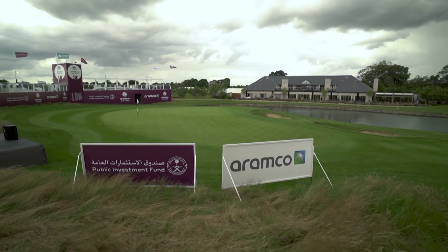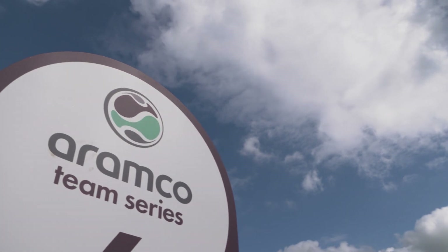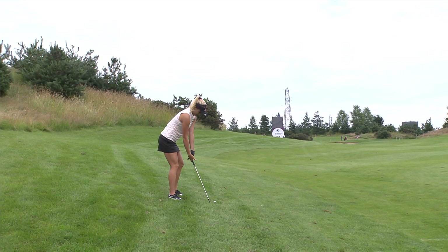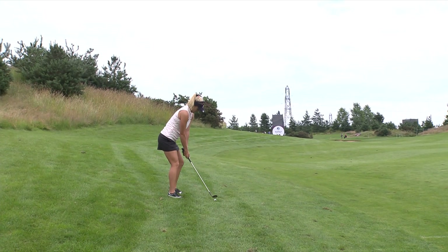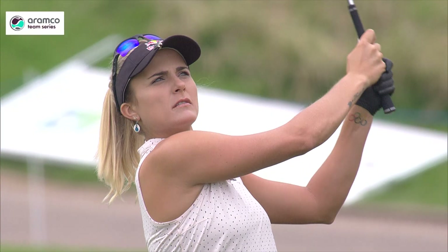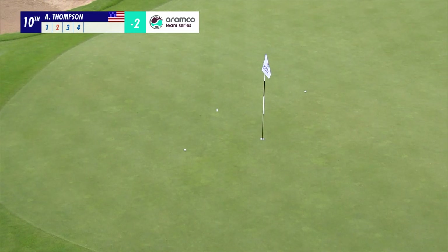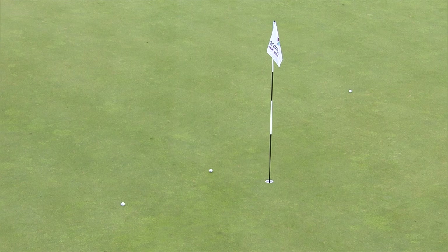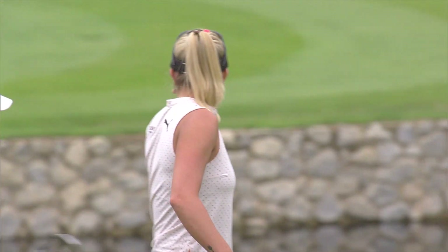An excellent second round of the Aramco Team Series London on the Ladies European Tour, where there are two prizes up for grabs: the team event and the individual prize. As far as Lexi Thompson is concerned, she's not challenging in either. She played some lovely golf, and this approach shot to the par 4 tenth shows that, but a 71 on day two left her two under, playing alongside Dame Laura Davies in her team. They couldn't quite get themselves close to the top of the leaderboard.